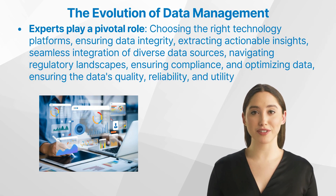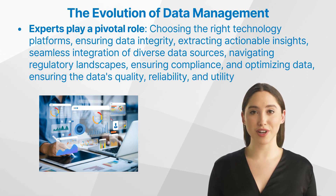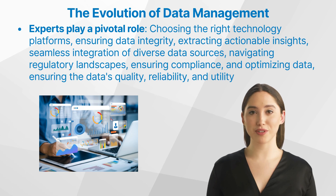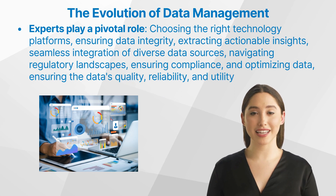Let us take a look at leveraging expertise for effective data management. The complexities of modern data management in clinical trials might appear daunting; however, with the right expertise, these challenges transform into opportunities. From choosing the right technology platforms and ensuring data integrity to extracting actionable insights from vast data lakes, experts play a pivotal role. These professionals not only guide the seamless integration of diverse data sources but also help navigate regulatory landscapes, ensuring compliance and optimizing data for actionable insights. Their role extends from the study's inception to its conclusion, ensuring the data's quality, reliability, and utility.